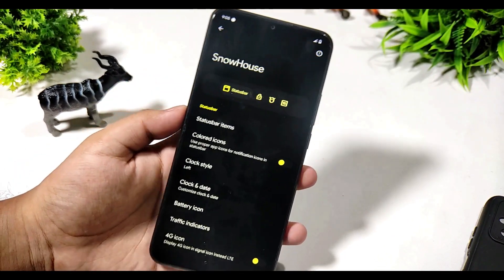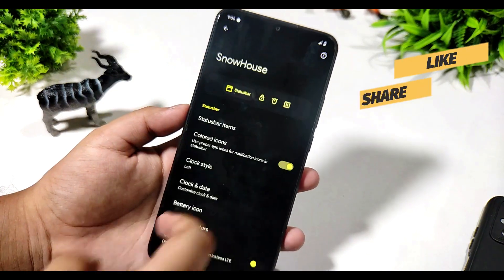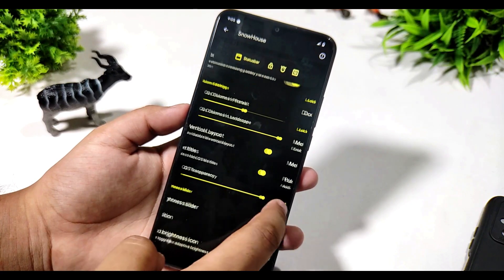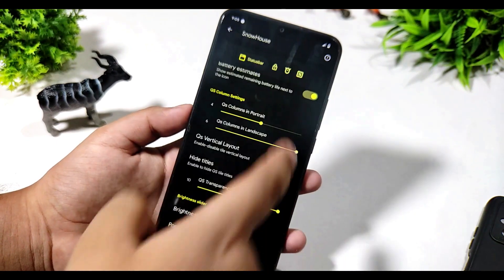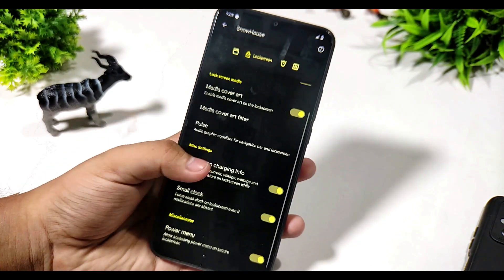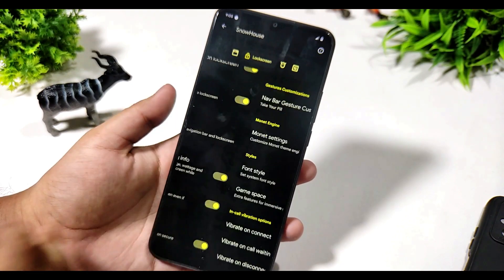In this ROM you are getting Snow House, which is a customization center. You can enable colored icons — sometimes it may bug. There are many more options: you can change QS transparency, and after a reboot your quick settings panel gets transparent. You also get double tap to screen, media cover art, and pulse, all working fine with no issues.